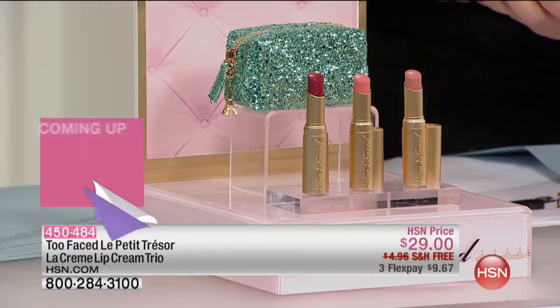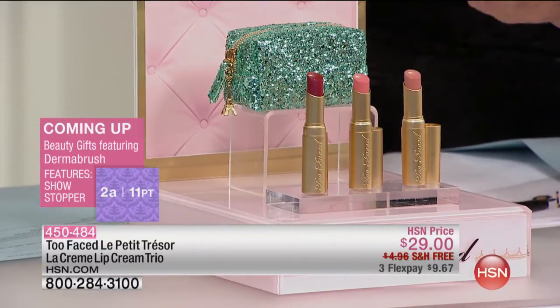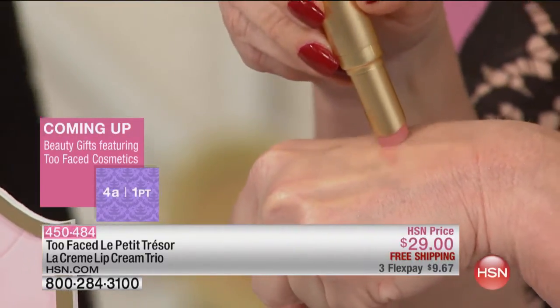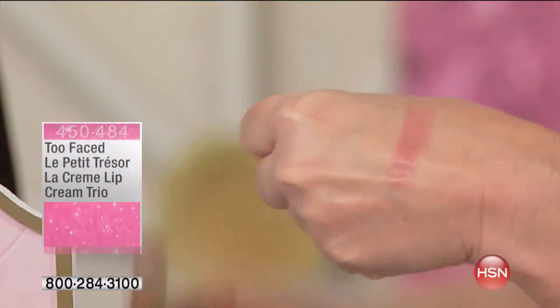So here you'll see, if purchased separately, what you would be paying — I'm just going to show you this really quickly. Jared and Jillian thought of the best of the best, because they gave us Nude Beach, which is the top best-selling perfect nude. There's your Nude Beach.